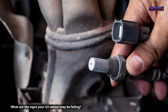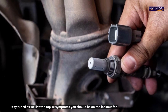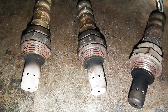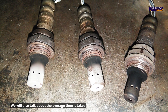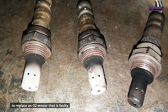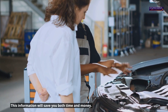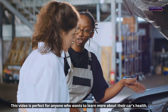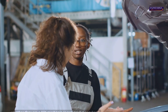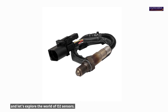What are the signs your O2 sensor may be failing? Stay tuned as we list the top 10 symptoms you should be on the lookout for. We will also talk about the average time it takes to replace a faulty O2 sensor, what causes a bad O2 sensor, and how much you can expect to pay. This information will save you both time and money. Grab a notebook and let's explore the world of O2 sensors.